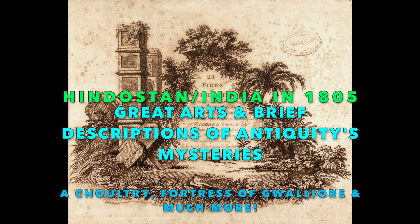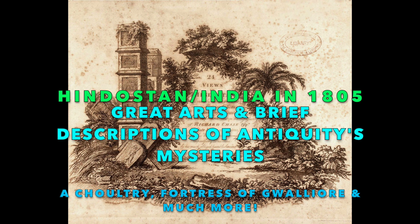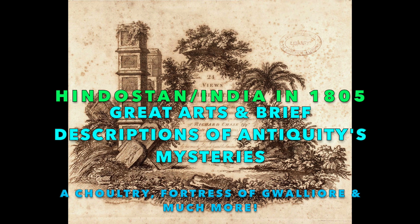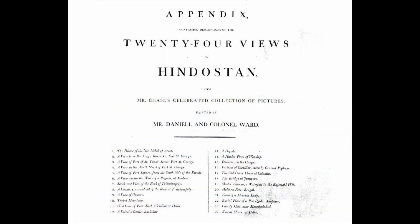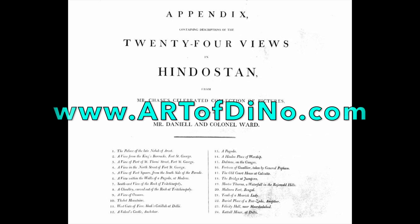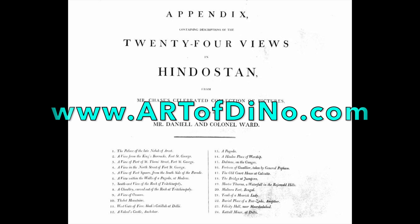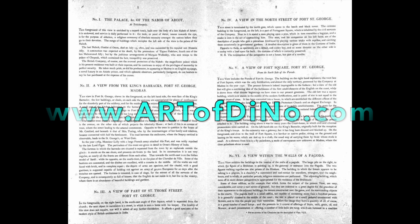Welcome back to artofdino.com with an excellent book I've discovered combining great art with some cool thoughts and descriptions of some amazing places in India — '24 Views in Hindustan,' from Mr. Chase's celebrated collection of pictures painted by Mr. Daniel and Colonel Ward. Thank you both for documenting these things.